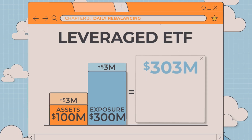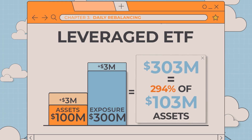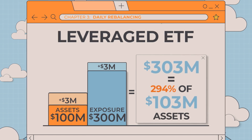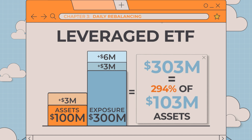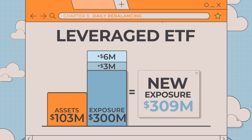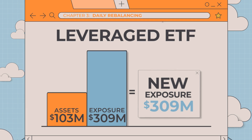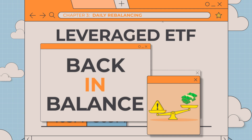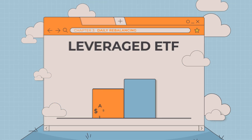Because $303 million is only 294% of the fund's $103 million of assets at the end of the trading day, the fund must rebalance by purchasing $6 million of additional exposure. This brings the fund's total exposure to $309 million, which is exactly 300% of the $103 million of assets. At this point, the fund's total exposure is again in balance with its net assets.